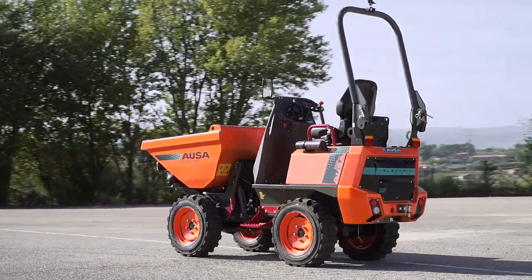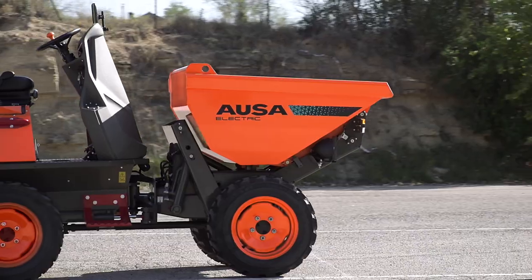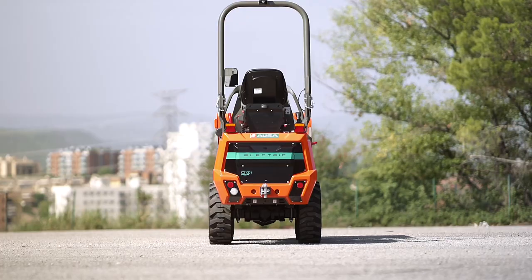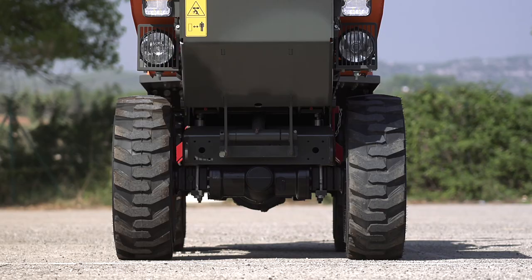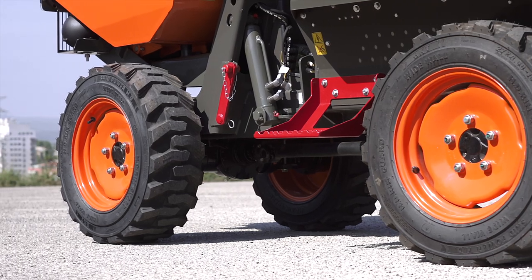The D101AEA is an articulated dumper with a one-ton payload and a high-tip skip, which is capable of lifting and tipping at a height of 1.6 meters. Its standout feature is its small size, as it is only 108 centimeters wide, which makes it a perfect machine for small municipal works.